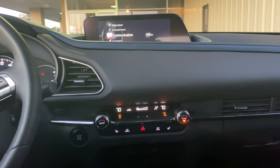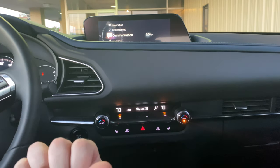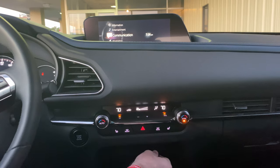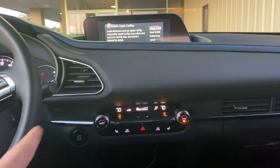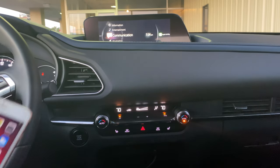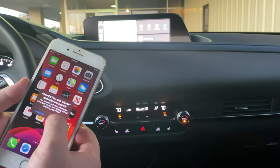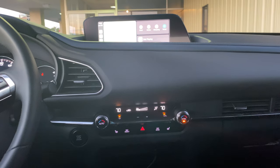First thing we've got to do is plug in the phone. You can use the USB up front or the one in the console. I'm going to plug in this one right here. The first time you plug it in for Apple CarPlay, it's going to ask you up here to enable it. Hit 'always enable,' and then it's going to ask you on your phone if you want to allow it while locked. Hit allow, so that if your phone goes to sleep and the screen goes off, you can still see it right up here.